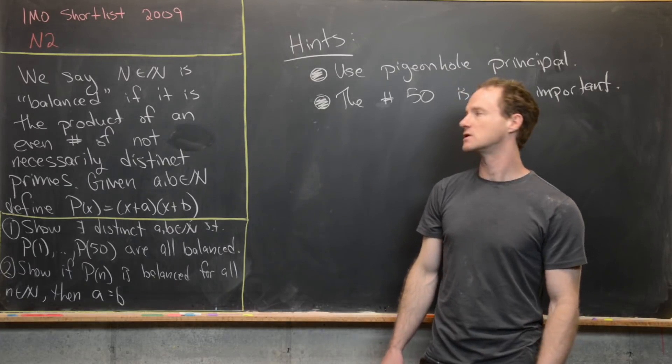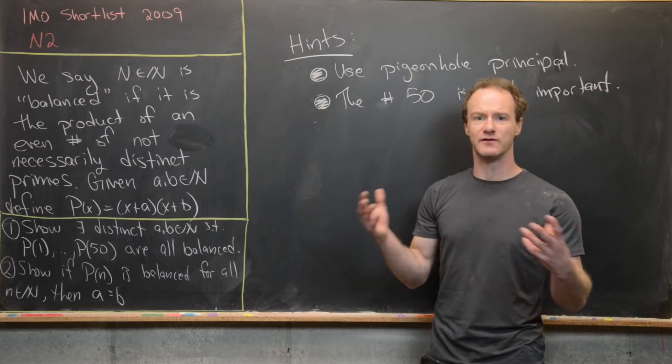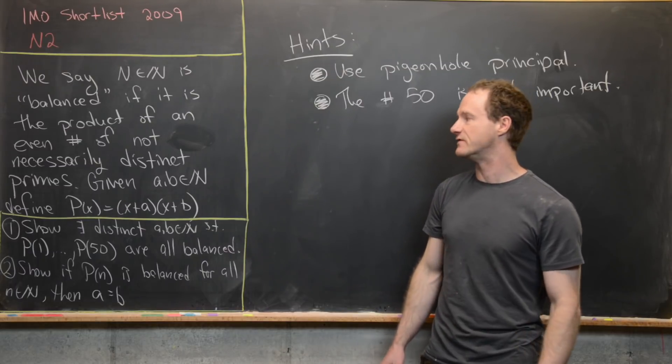Notice that this also includes the number one, because that's a product of zero primes, and zero is an even number.